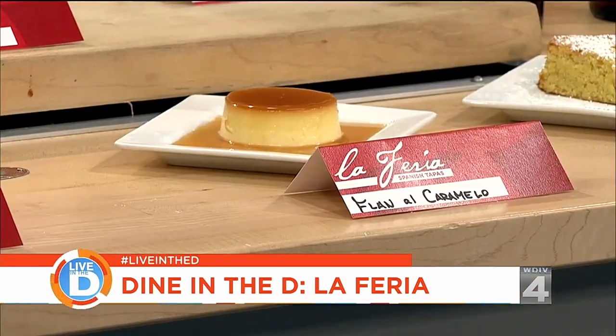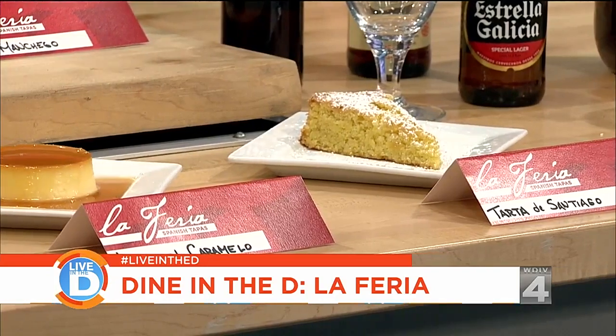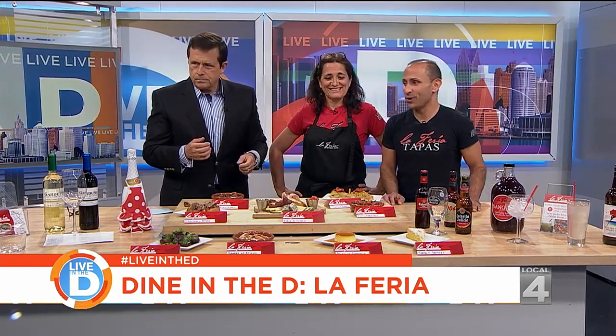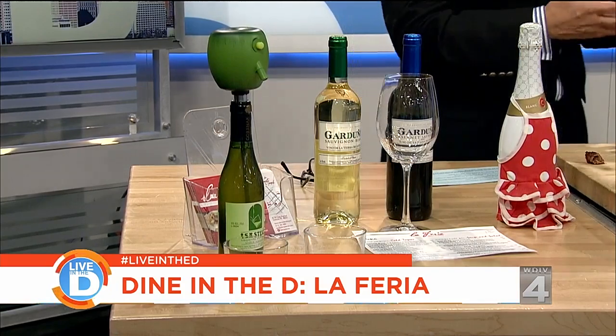And then we make dessert — we make flan with caramel sauce and tarta de Santiago, which is almond cake. For libations, we've been fortunate to have all of our wines imported from Spain, so we have an excellent selection of Spanish reds and whites. A Spanish wine — it runs the gamut; it depends on the region and the climate, because there are so many microclimates.